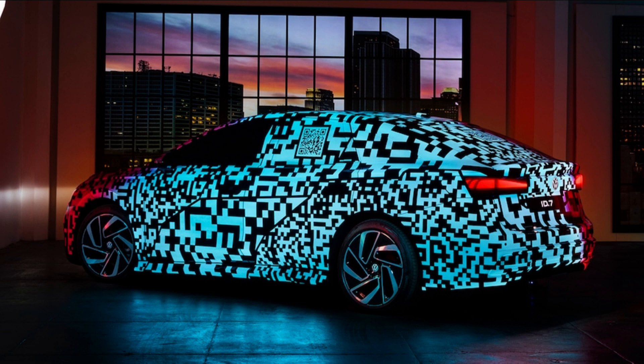VW has moved over 500,000 MEB vehicles since the ID.3 was introduced for sale in Europe in 2020, and the ID.7 is just another of 10 upcoming new VW EVs we can expect by 2026. If we're already counting 6, we can't help but wonder what the remaining 4 will be.